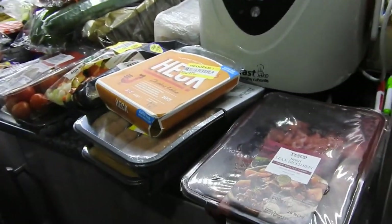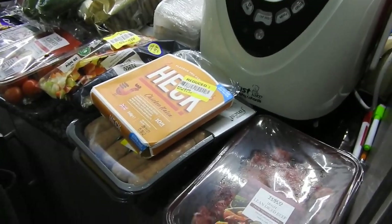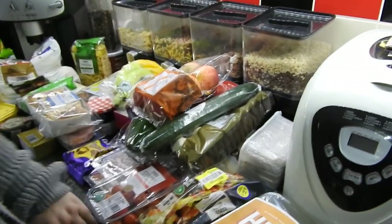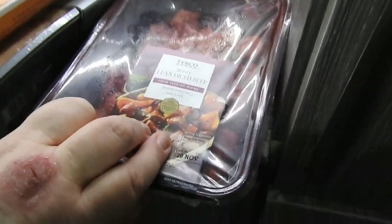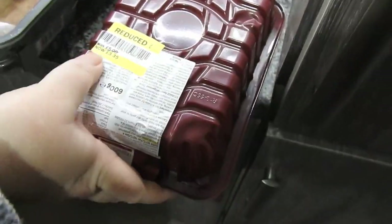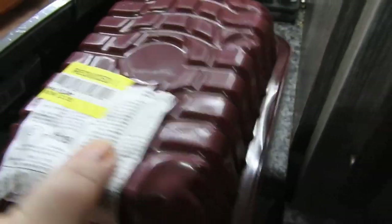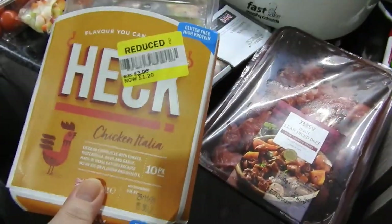Hey guys, welcome back to Morning Cooks Homemade! Today is a quick haul from Tesco and a little bit from Lidl on the end. I got 600 grams of Irish lean diced beef - instead of five pounds it was three pounds thirty-five. And we found some Heck chicken chipolatas.